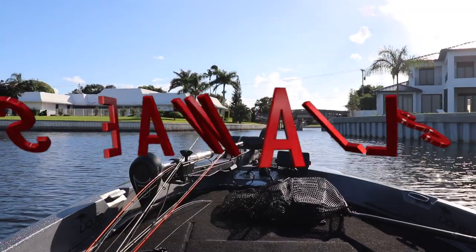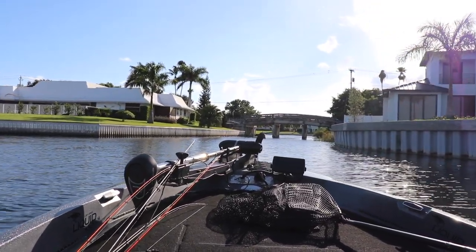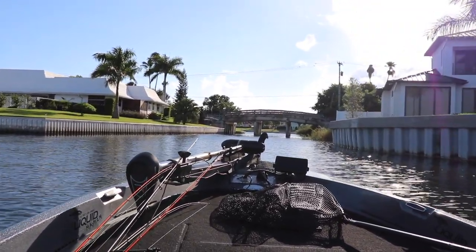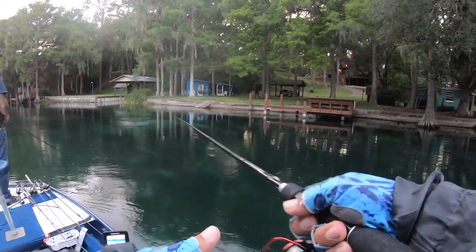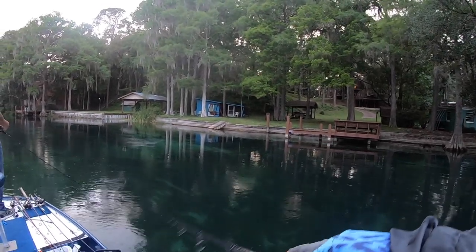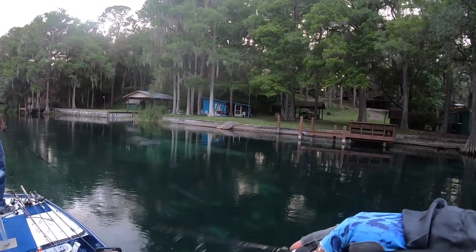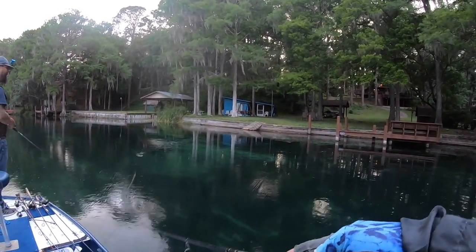Number one: seawalls. Seawalls may not look like much. There's not generally a lot going on there — not usually a lot of vegetation, not much in the way of contours or other structure for bass to hide in. And not often is there even shaded areas that you would target. Seawalls are definitely not your typical, obvious hot spots.